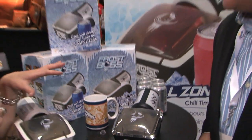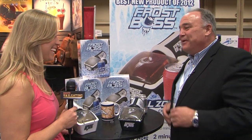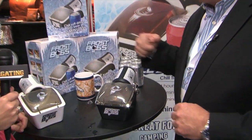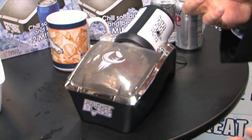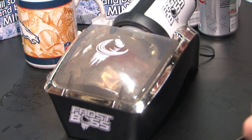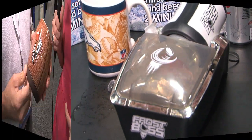So the question is, obviously it's spinning — are we going to open up that can of pop and is it going to pop on us? No, it won't. Inside, the liquid is not moving. The can is moving around the liquid, traveling at 500 RPMs, bringing the temperature down to 38 degrees. But that liquid's not moving — it won't be volatile or over-effervescent. It'll just be like popping a normal can of soda.